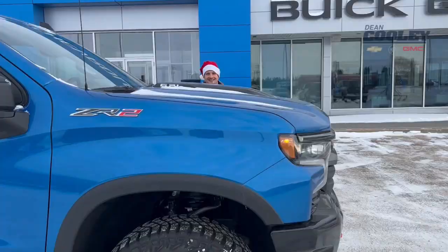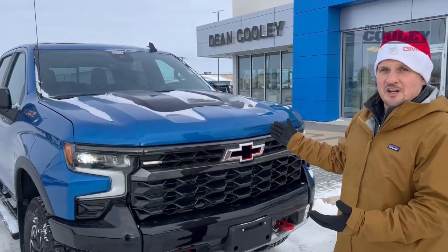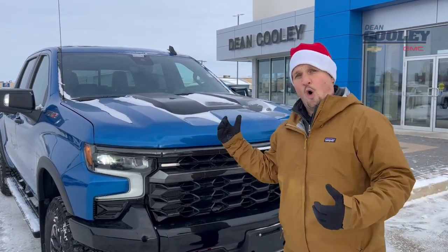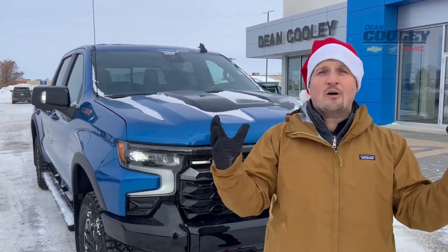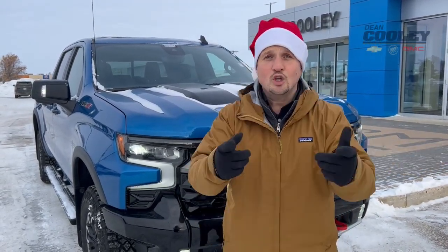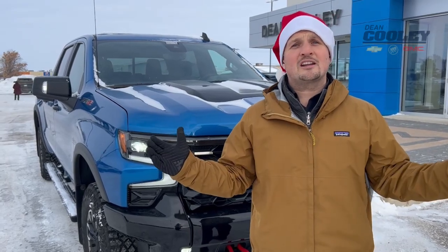All right, let's finish this up. This ZR2 is sitting here in Glacier Blue — that's the other blue — so we'd love to hear which is your favorite: North Sky Blue or Glacier Blue. Right now we've got a crazy deal: if you buy this truck today you can get $2,000 off or we can send you home with $2,000 cash — your choice. Available now here at 1600 Main Street South in Dauphin. Give us a call at 204-638-4026 or take a look at us online at deancoolygm.ca.